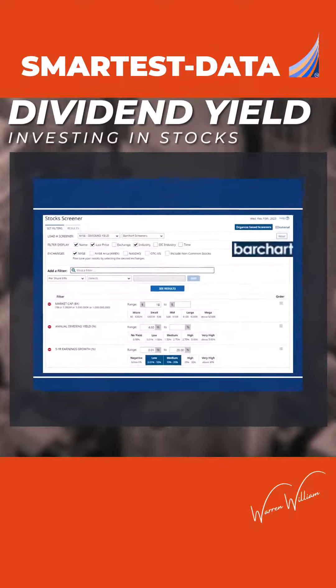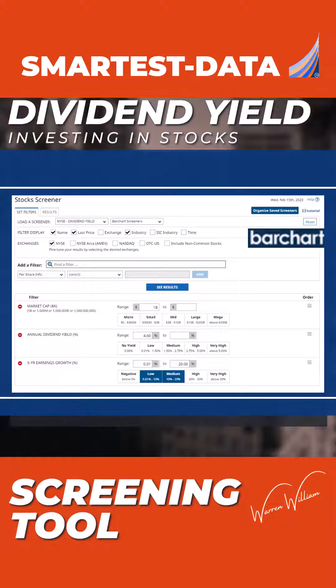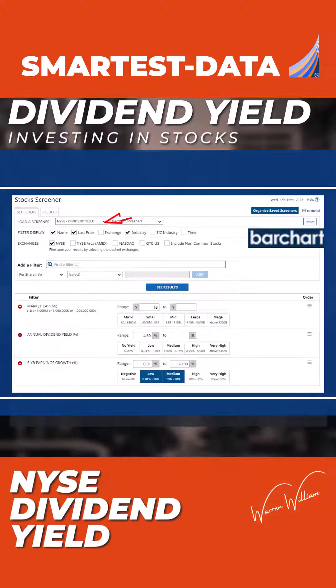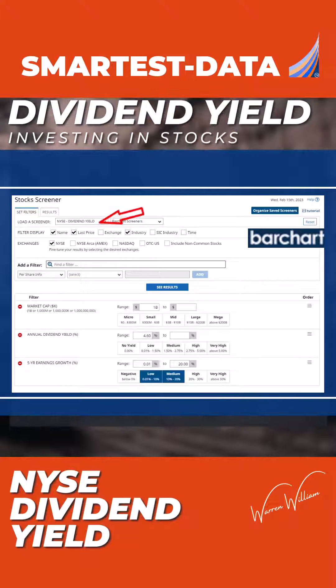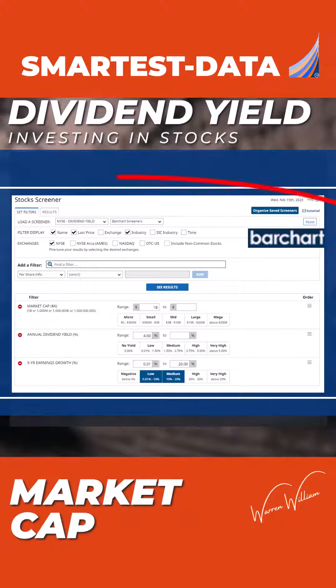Here we are inside a Barchart stock screener tool — there are any number of parameters you can enter. This is my stock screener for the New York Stock Exchange dividend yield. I've put in three parameters: first, I want the market cap to be a minimum of one billion with no upside cap.